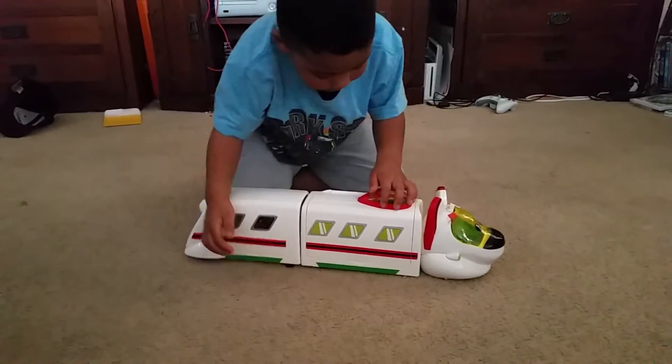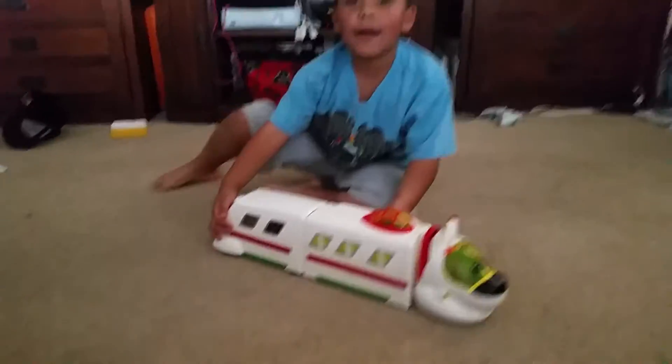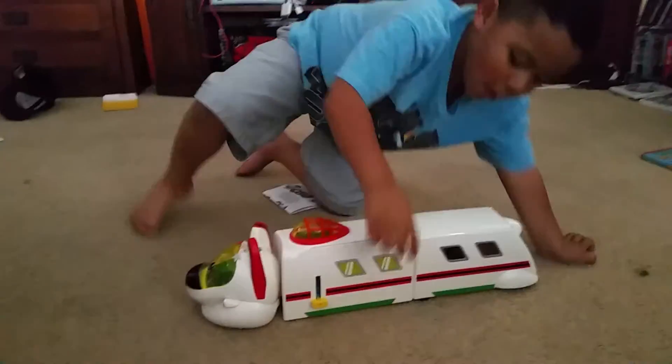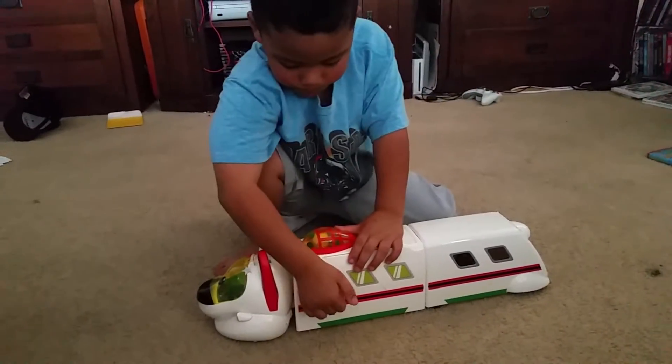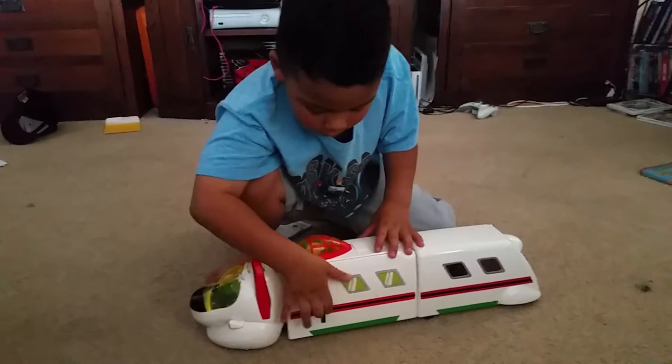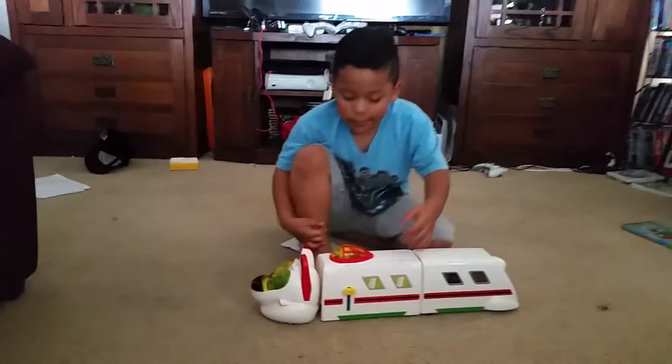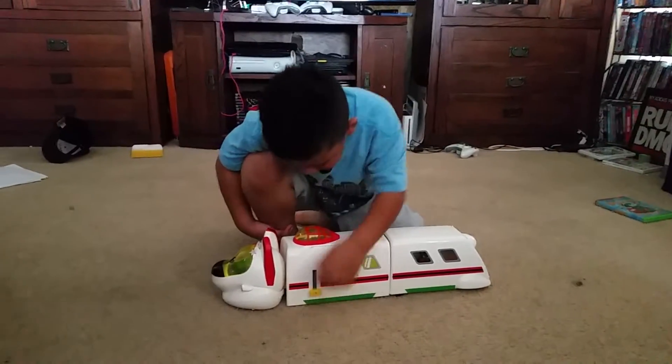So if you close it, there's a lever on the back. You're supposed to do this — you can do that. So let's put it down.